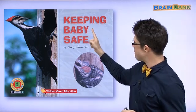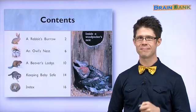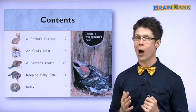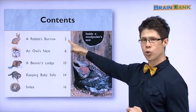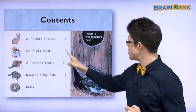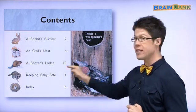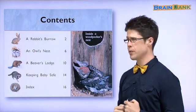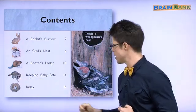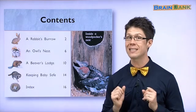This book is called Keeping Baby Safe by Avalyn Davidson. Let's take a look. This page tells us what story is on what page. What is on page two? Rabbits. What is on page six? Owls. What's on page ten? Beavers. What's on page 14? Raccoons. And 16 is the final page. 마지막 페이지는 16.